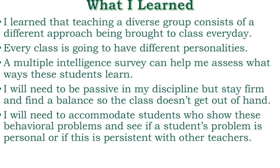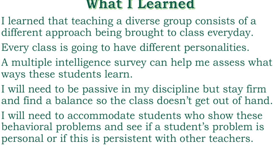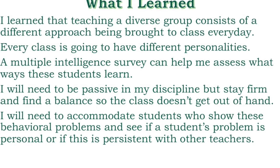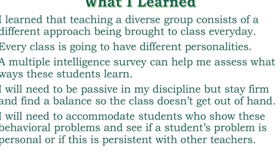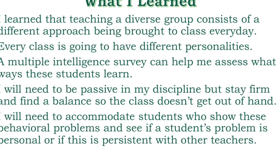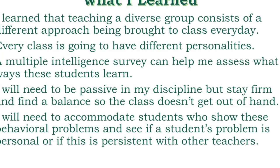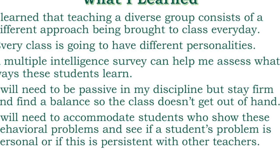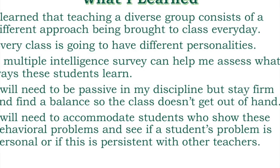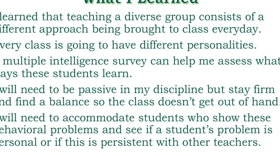I wonder now how involved in the community a teacher will have to be to gain the respect of students and parents alike, and whether I will be able to balance my time to fulfill my duties. I learned that teaching a diverse group of students requires a different approach and every class will have different personalities. A multiple intelligence survey can help me assess the ways these students learn. I will need to be passive in my discipline, but still stay firm so class doesn't get out of hand. I will need to accommodate students who show behavioral problems and determine whether the issue is personal or persistent with other teachers, and that's how I will assess my class.